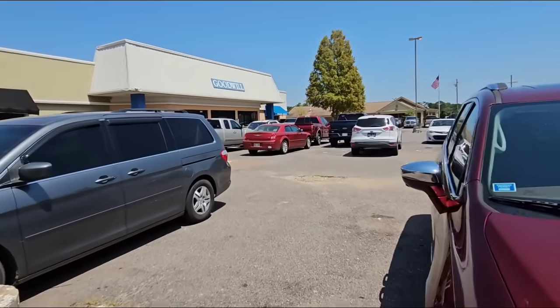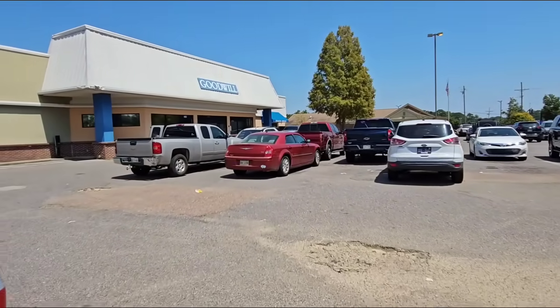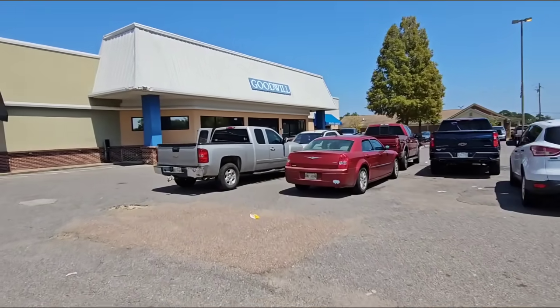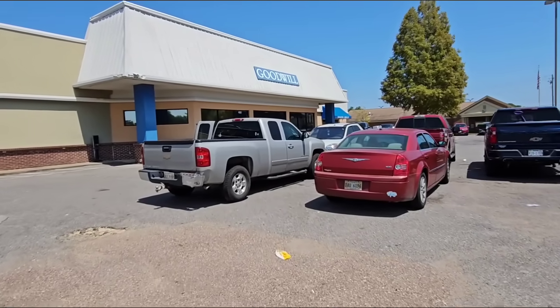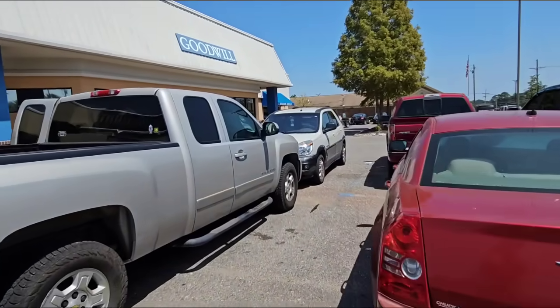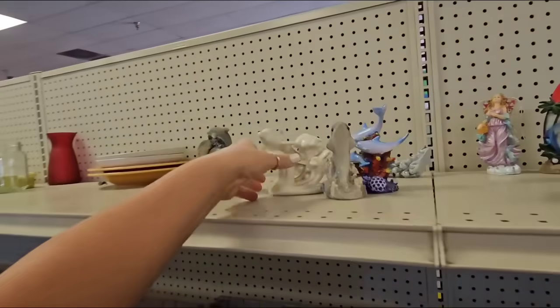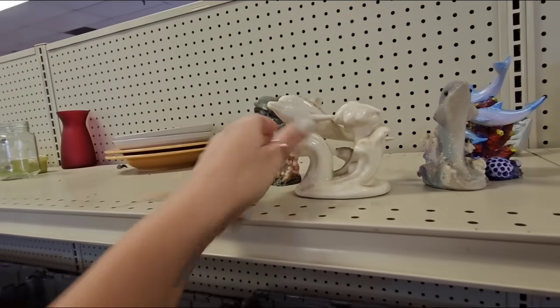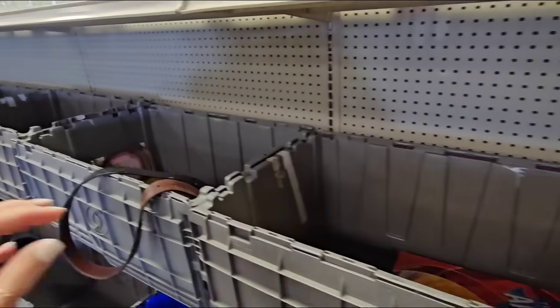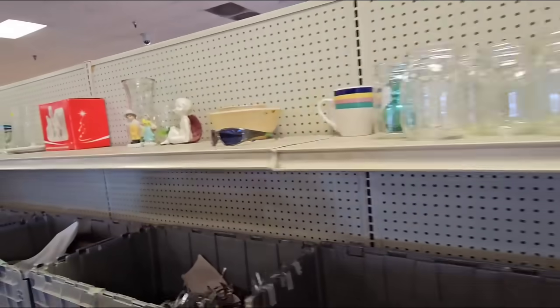Hey y'all, I am back at the bins! I feel like it has been forever. This is a brand new video — let's go in, let's go treasure hunting, let's go see what we can find. I honestly can't remember the last time I was here, so everything I see should be new. I'm hoping to find some good stuff today.